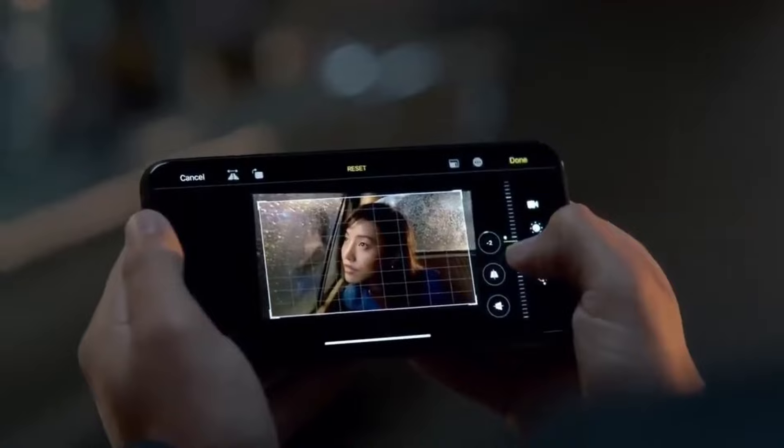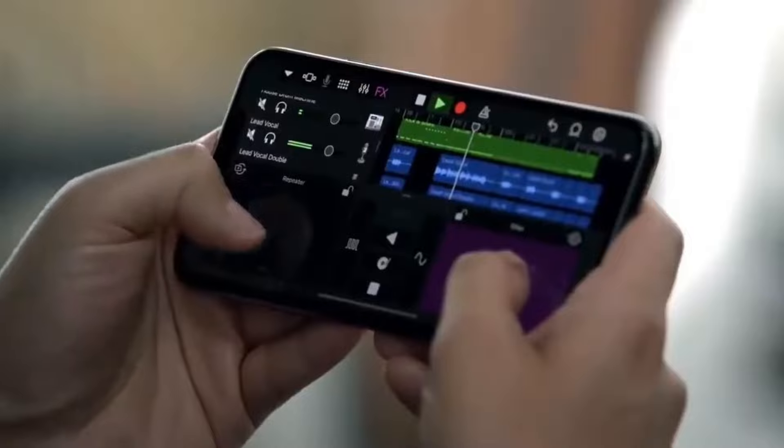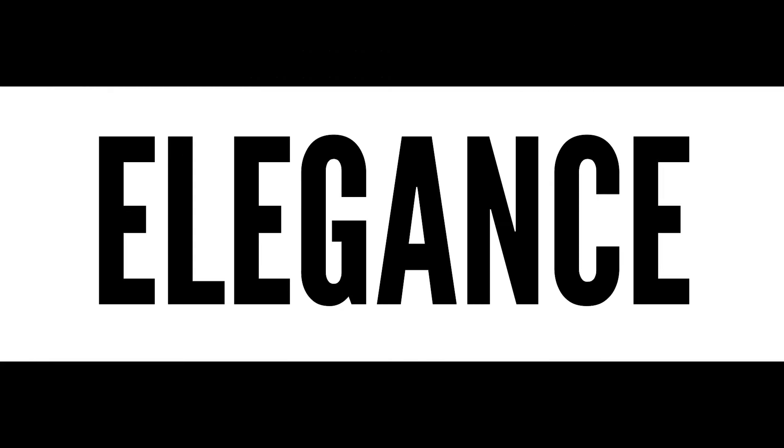Night mode enhances your low-light photography, making dark settings come alive. The iPhone 11 Pro can last up to 18 hours on a single charge. It comes in stunning colors: gold, space gray, silver, and midnight green. This model is for those who want elegance and performance in one package.